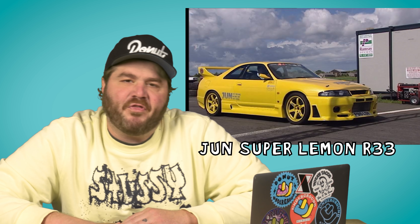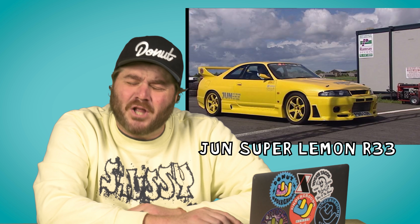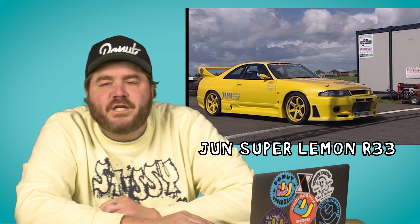June Super Lemon R33 GTR. Streets closed, pizza boy — why, dude? 1000 horsepower. That's why. Because they ordered mushrooms and pepperonis and a thousand freaking horsepower in a yellow car.